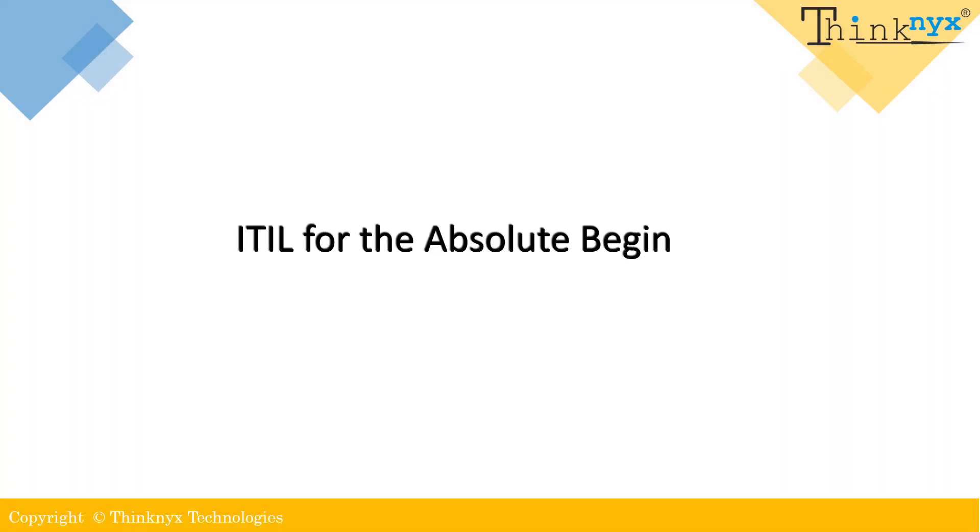Hello everyone. On behalf of Thinknix Technologies, I welcome you all to this informative video on ITIL. It is specially designed for absolute beginners. My name is Souraj Kumar and I am a Technical Project Manager at Thinknix. I have a decade of experience across various roles in project management and service delivery. Today, I am happy to share my knowledge with you. So without further delay, let's get started.